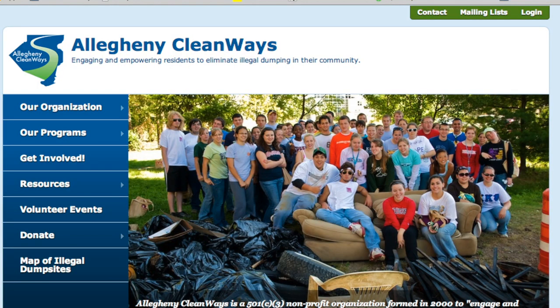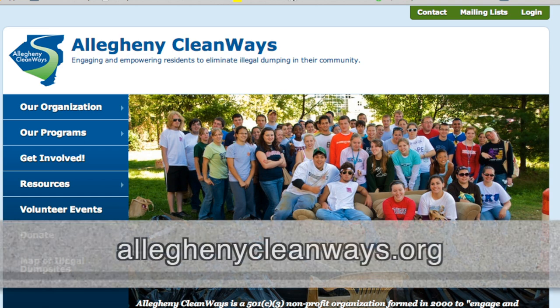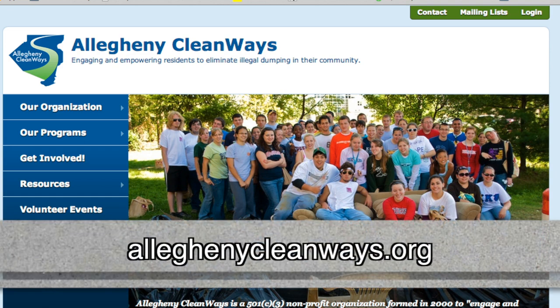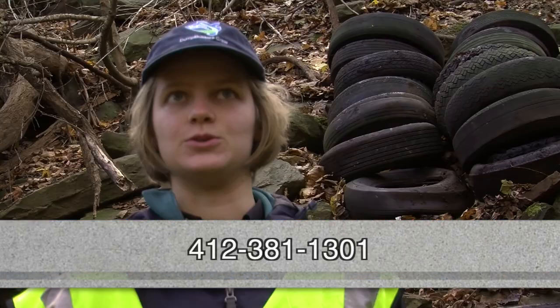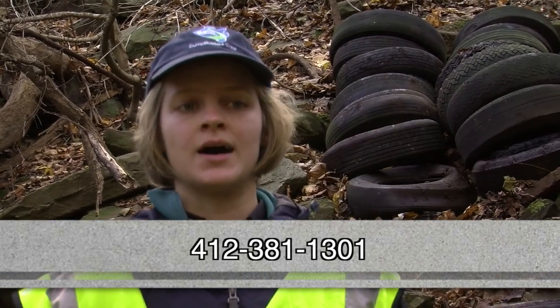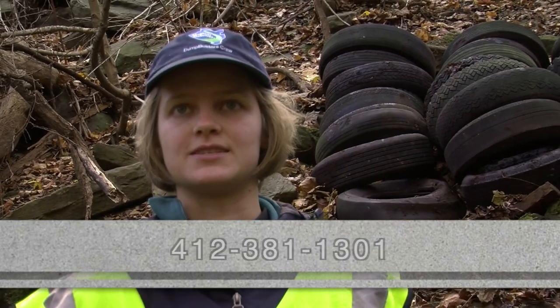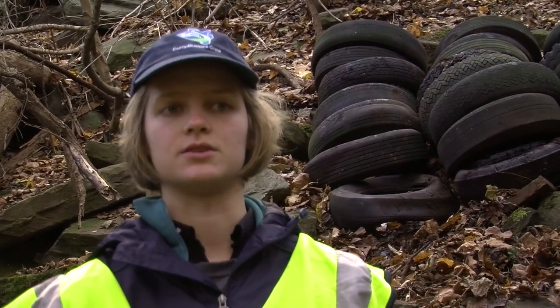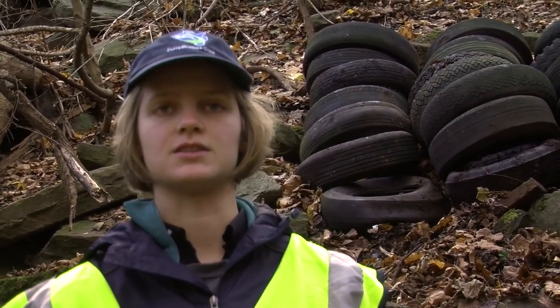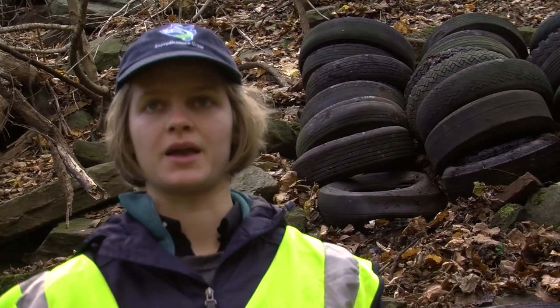They can get involved either by going to our website at www.alleghenycleanways.org, or they can call us — our number is 412-381-1301. Or talk to any of us whenever they see us around the Dump Busters or Tireless programs. We do a lot of outreach events and table at different events — we have a Green Innovation Festival that we work at, and Gasp, and other places.